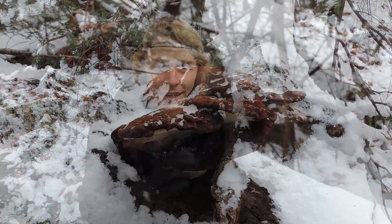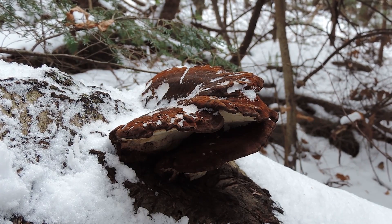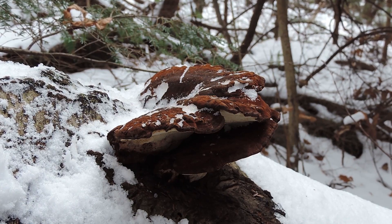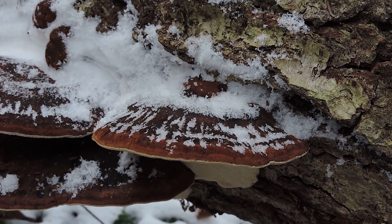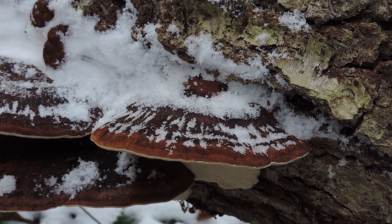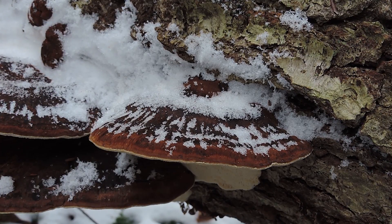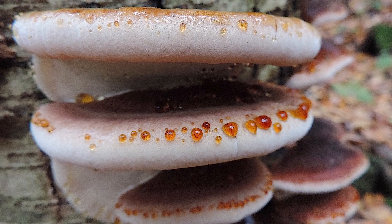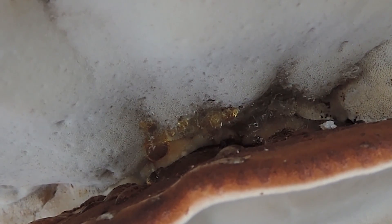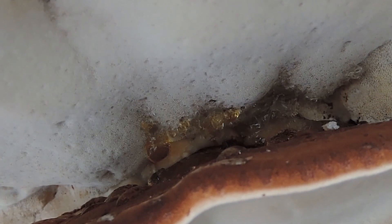This one's found on wood. They call it Ischnoderma — 'ischno' for dry or withered, 'derma' for skin, and right now it's kind of dry and withered. And 'resinosum' for resinous — that's why they call it the resinous polypore, because it exudes these little droplets that are brownish or tannish, especially when young. You will see it lining the cap surface, even on the underside, even when it's older, but typically they appear on the mushroom when it's younger.